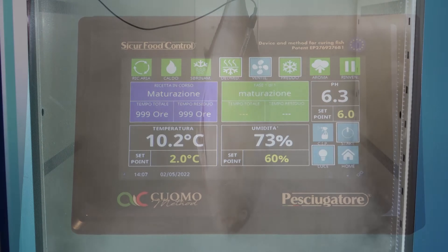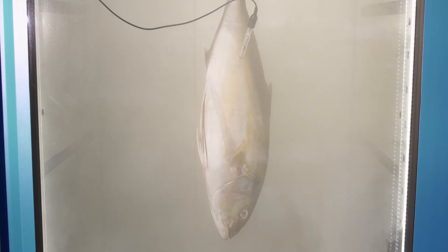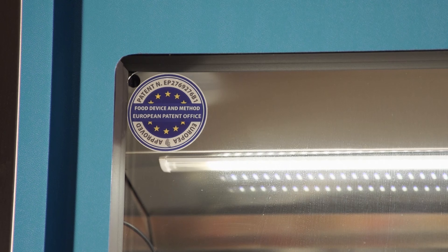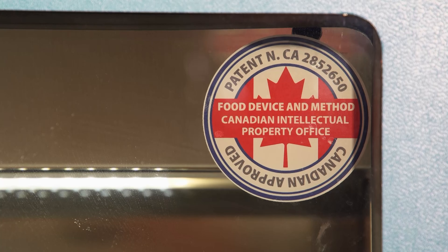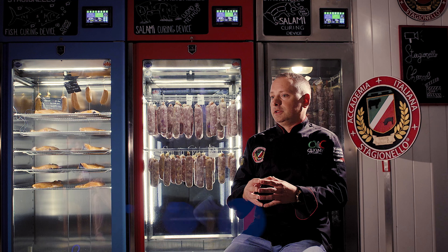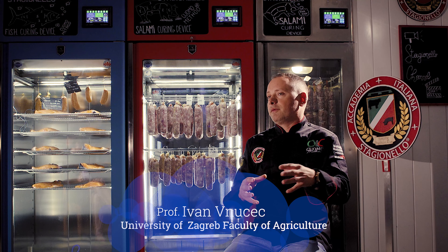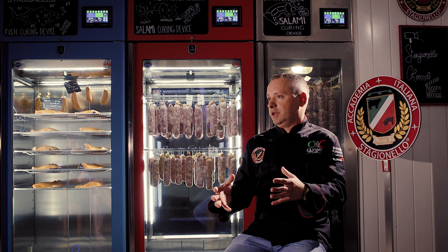One of the reasons we bought this machine was that we wanted to make research and education of students with artisanal products in controlled environment conditions. We have one project where we are just signing the contract with the local association of breeders of one of the native Croatian pig breeds — it's traditional in our area, nearby Zagreb.